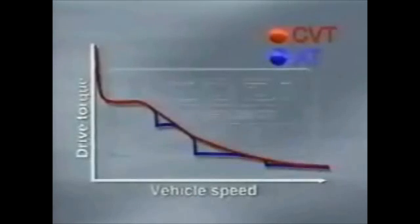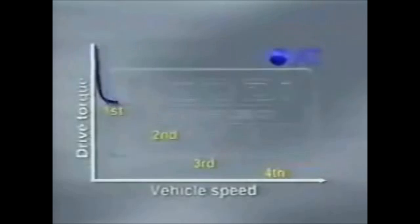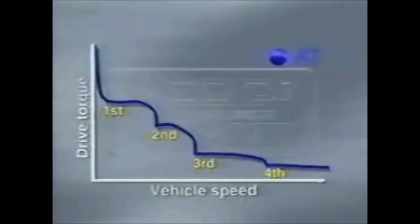This graph compares the power transmission performance of an automatic transmission and a CVT. With an automatic transmission, ratio changes are accomplished by gears, resulting in drive torque losses when the transmission shifts. And because gear ratio changes are made in a step-like manner, shift shock also occurs.